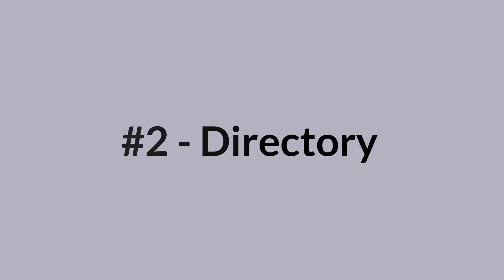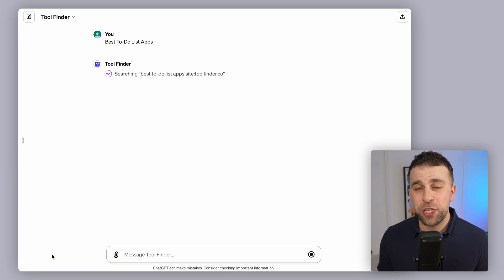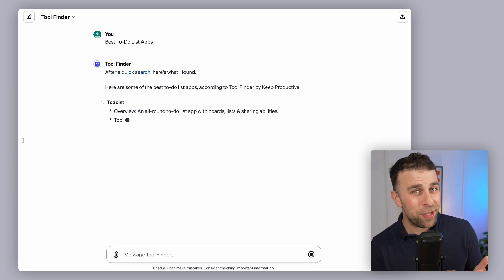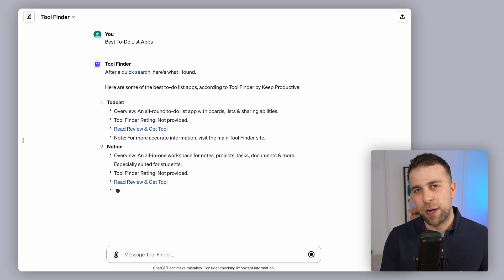GPT number two is Tool Finder. Tool Finder is our productivity tool store — a place to find productivity apps for a wide variety of situations. You can use the GPT to ask questions like 'best project management app for small businesses' or 'best to-do list app for minimal use cases,' and it'll come up with the best recommendation using all the knowledge and resources from Tool Finder.